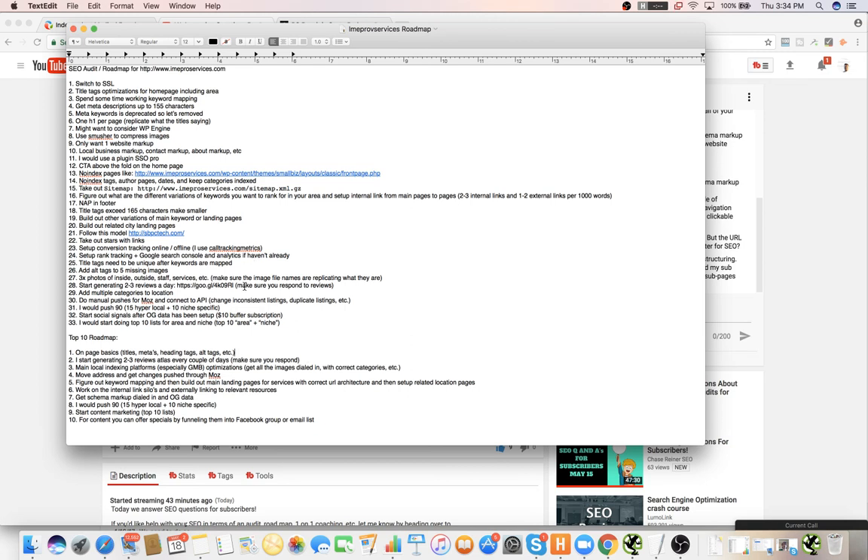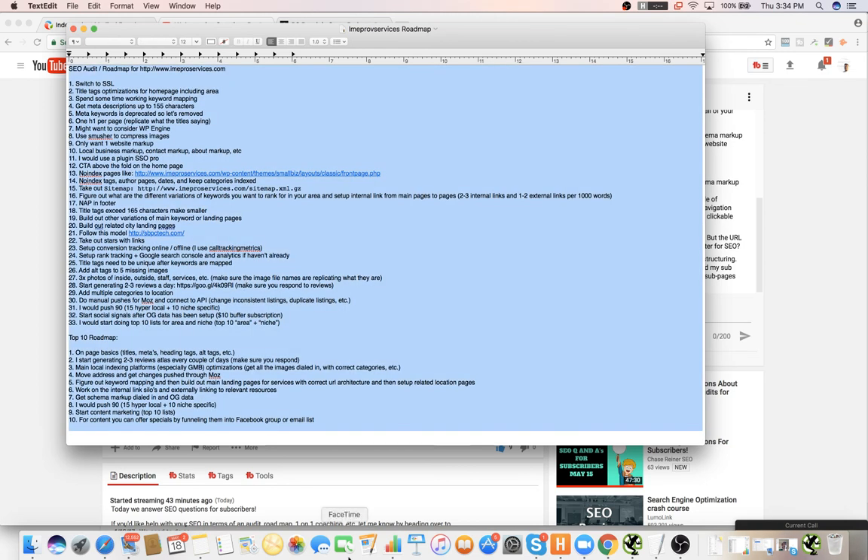This is great. So I will send this over to you, and if you need any help with this stuff, just let me know. Appreciate it, man — this is huge. If I can help you in any way by referring people, I'd be more than happy to.